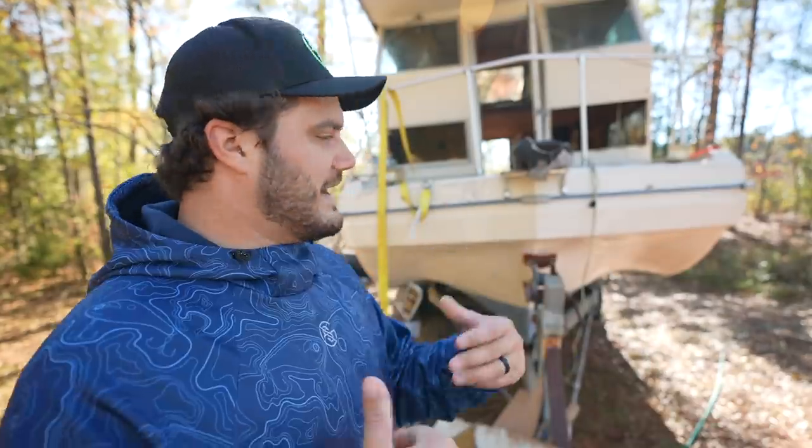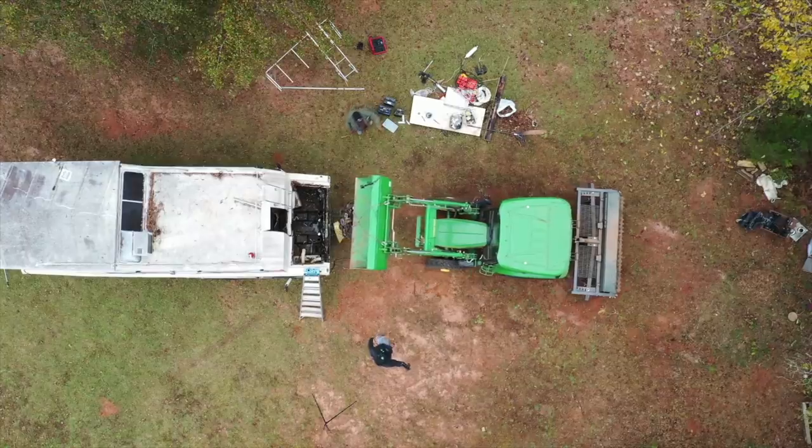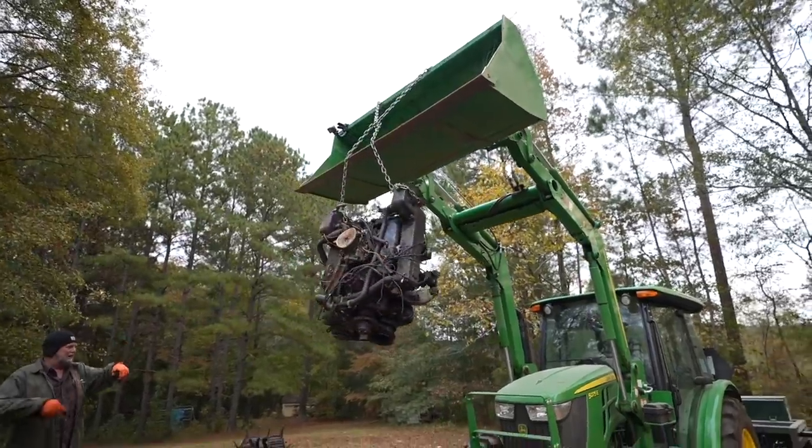I completely knew what I was signing myself up for when I got this boat. Whenever you spend $3,000 on a houseboat, you have to know from the get that it's not going to be in the best condition. I expected to have a couple leaks, I expected to have to change the motor — but what I didn't expect, let me just show you.